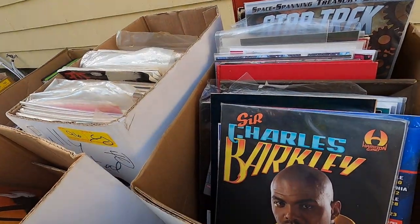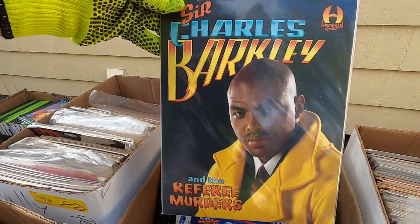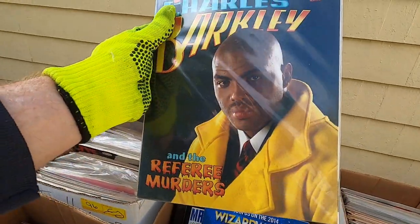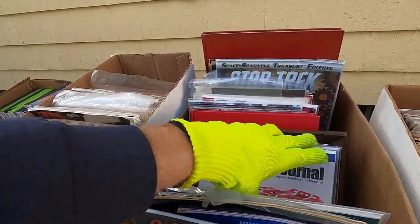I'm wearing these gloves by the way because things are a little dusty, but it's mostly because it's chilly — it's 50 degrees and I get cold easy. This box is just bad. I don't know why I paid $15 for this — Sir Charles Barkley and the Referee Murders, where Charles Barkley is a detective. It's just a bunch of junk; I shouldn't have bought this one.